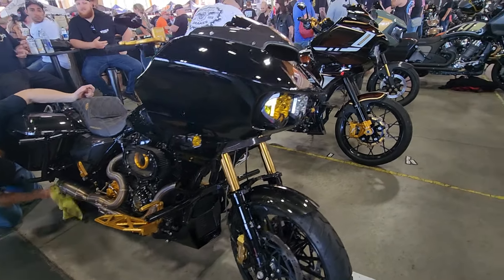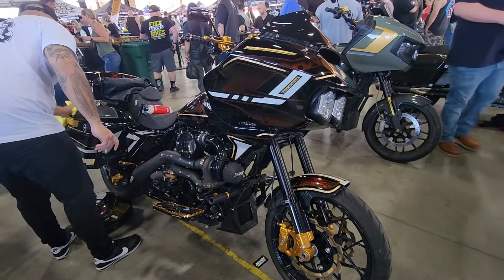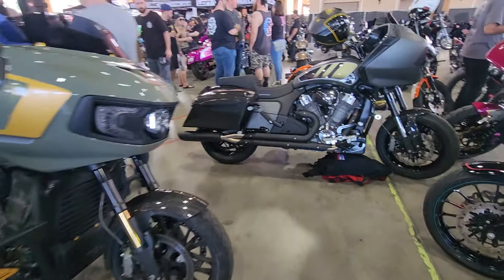It's a ridiculous amount of work these guys put into these bikes. We're out of time and a lot of money. It's just unbelievable.